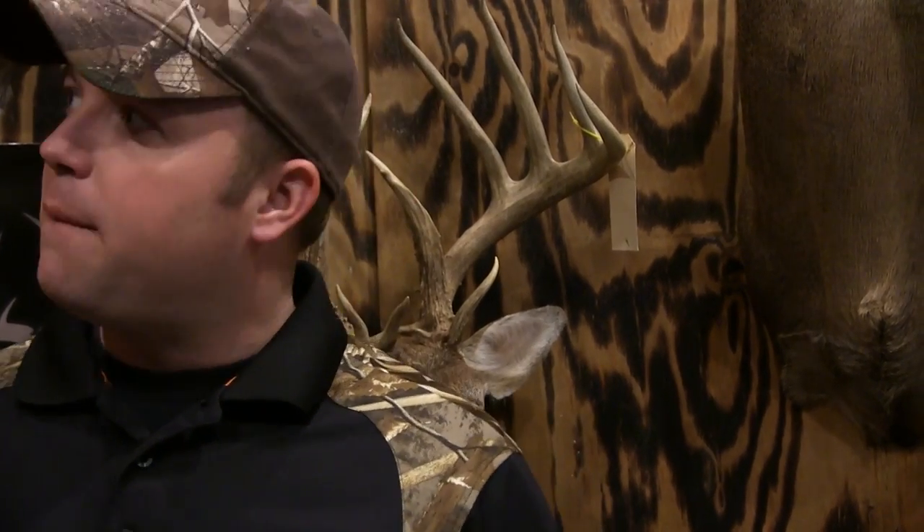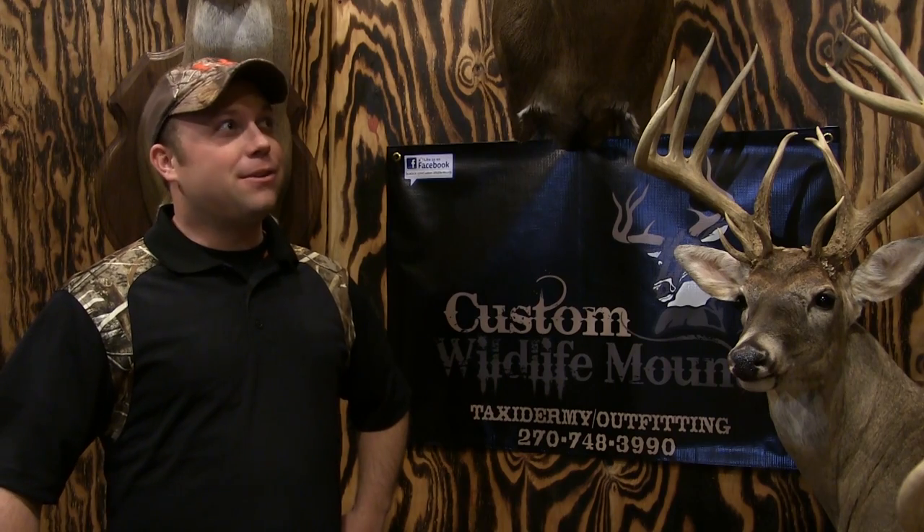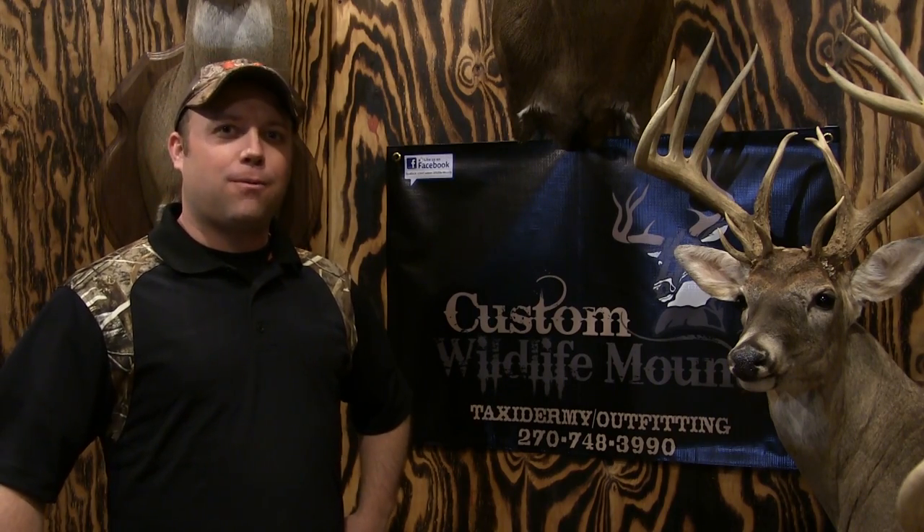As you can see, in taxidermy you have many options. It's going in your house, so make sure you choose a taxidermist who is willing to decorate your trophy to fit your home — not just mount it the way he wants in his shop. Also, check us out on Facebook at Custom Wildlife Mounts. We'd be happy to answer any questions and you can look through our galleries to see examples of our work.